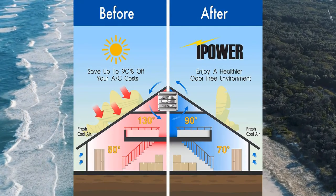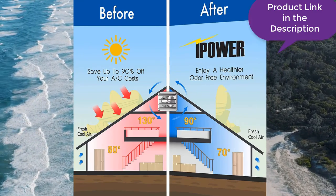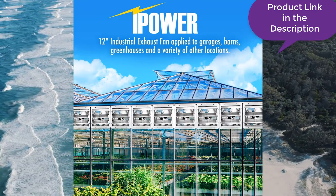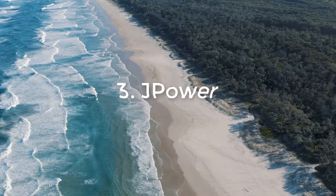Most people keep their attic fans running for months or even years at a time. They have grown accustomed to hearing the fan operating quietly from wherever it is installed, and when they come back the attic remains well-ventilated.